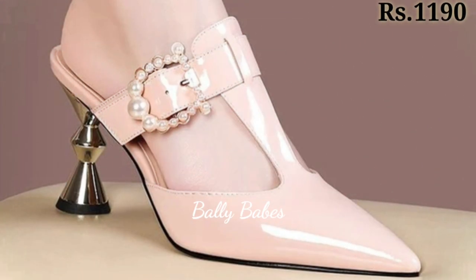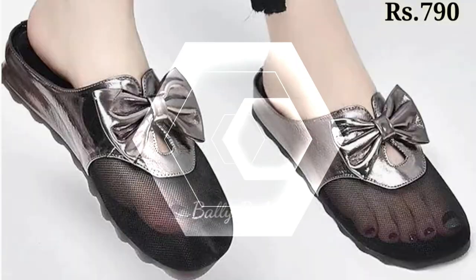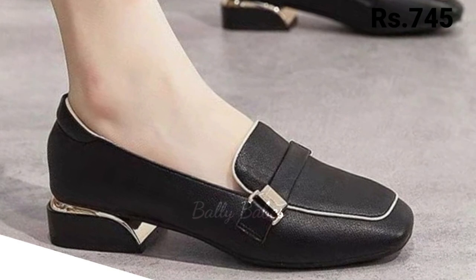In this video, we will be showcasing the hottest trends and styles of the year. Whether you are looking for something casual and comfortable or something more dressy, we have got you covered. First up, we have our collection of flats.